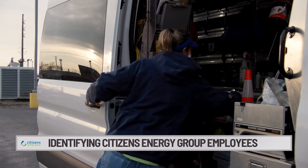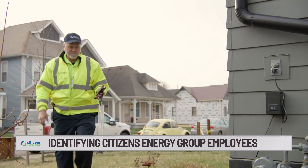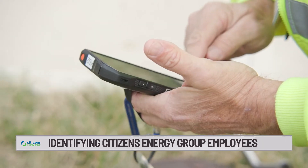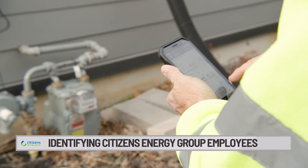Feel free to ask any employee for their badge. Sometimes you may notice a Citizens Energy Group employee near their vehicle or using specific equipment, but other times — especially if they have that smart meter reading technology — they may not be right next to the meter near your home.